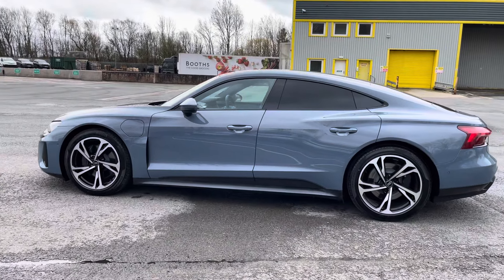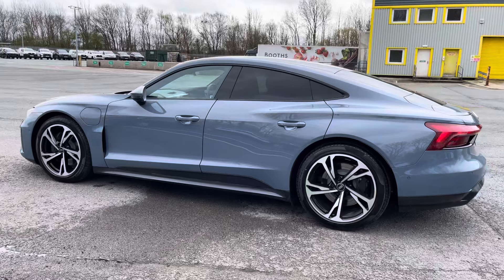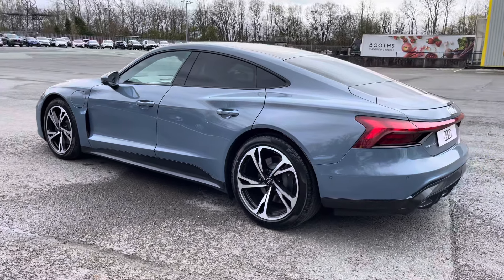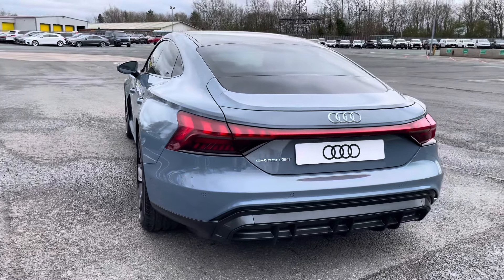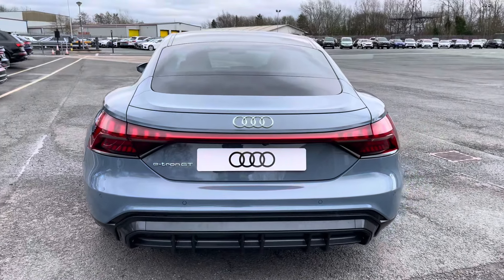This e-tron GT can go from 0 to 62 miles per hour in just 4.5 seconds, whilst in ideal conditions it can achieve up to 303 miles of range.